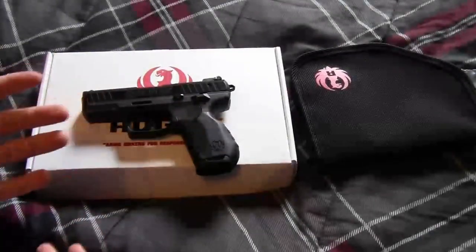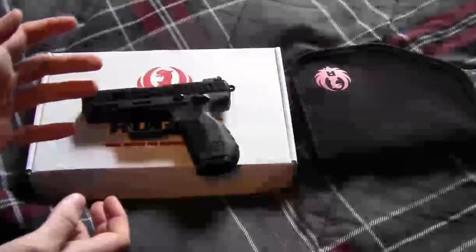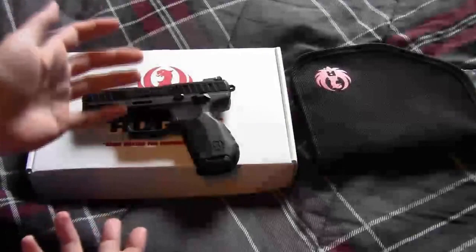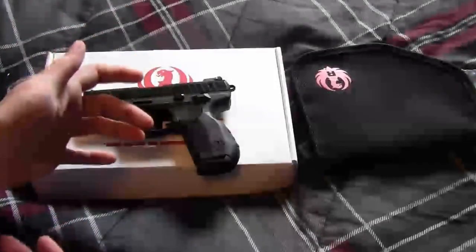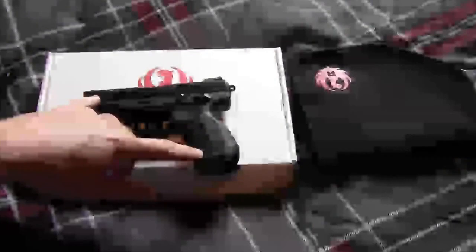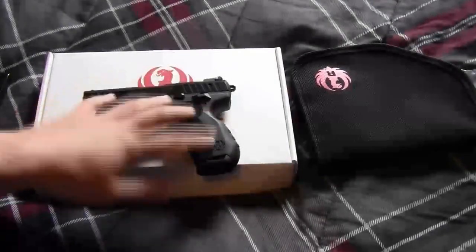I had to pay a $25 transfer fee for my FFL dealer. Basically, it was probably a good three-week process from the day I called Ruger to the day I could take home my replacement.